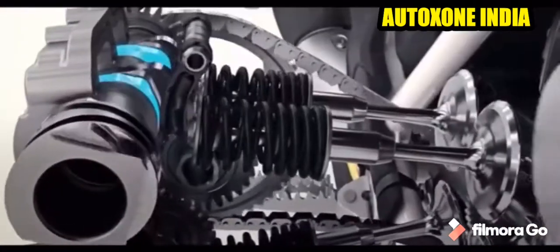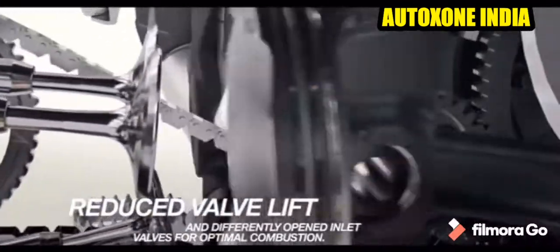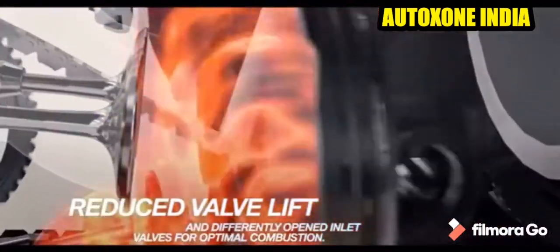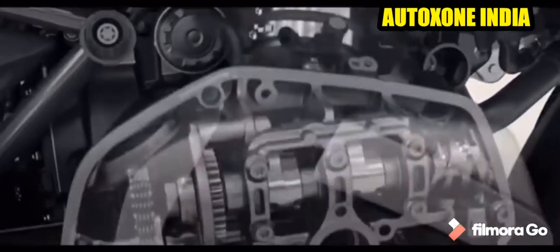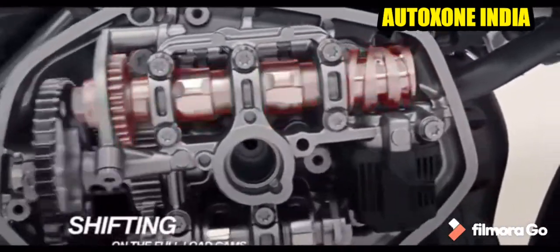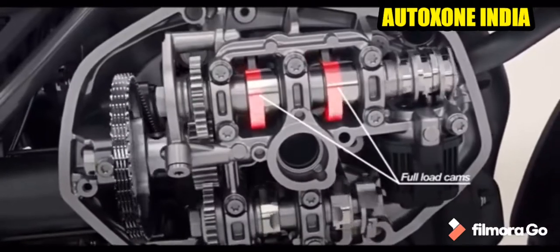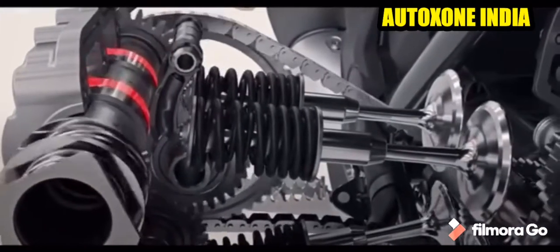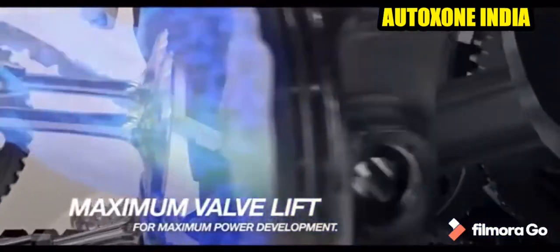A few standard features of this bike: it contains ABS, it comes in the adventure tourer category, the bike has a self start, it has a single seat, a pass switch, the speedometer is digital, the trip meter is digital, it has a clock, a step-up seat, passenger footrest, the console is digital, the odometer is digital, and navigation has been provided.